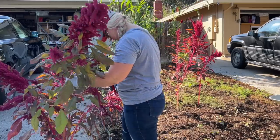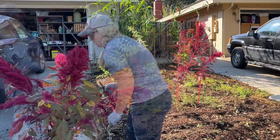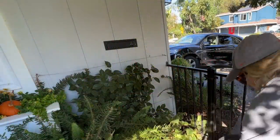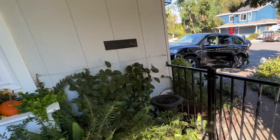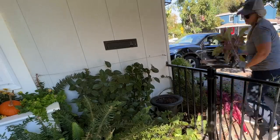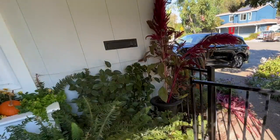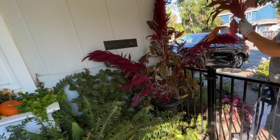I went through and harvested all this amaranth with the goal to put it in a little arrangement and dry it. Last year I dried emerald tassels and coral fountain amaranth — the trailing kind that hangs down — and that kind you can dry upright no problem. However, this red spike kind of amaranth I really think you need to dry it upside down. I made that mistake, and at the time of recording — only about a day and a half later — it's already wilted down and looks terrible.